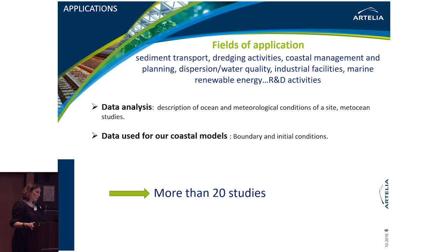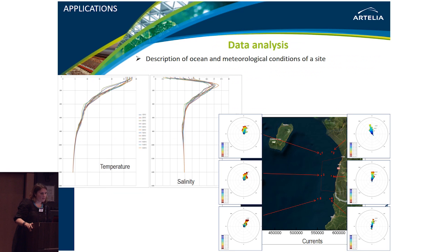We have used Copernicus products for more than 20 studies. That number may seem modest, but given the type of studies we are involved in, it is quite significant. One example is a description of ocean and meteorological conditions at a site to estimate its energetic potential — involving statistical analysis, temperature and salinity profiles, and current and wind roses.